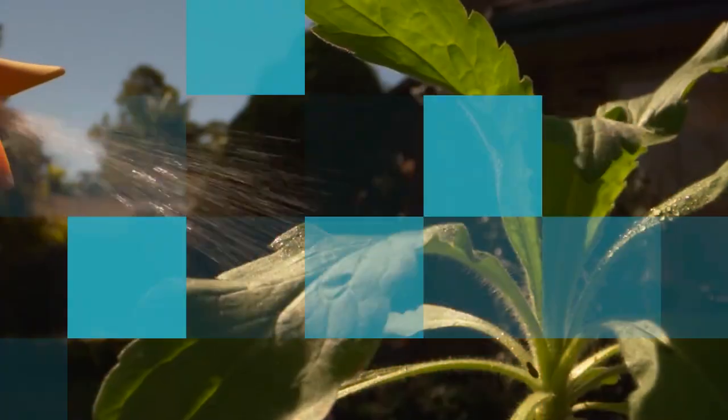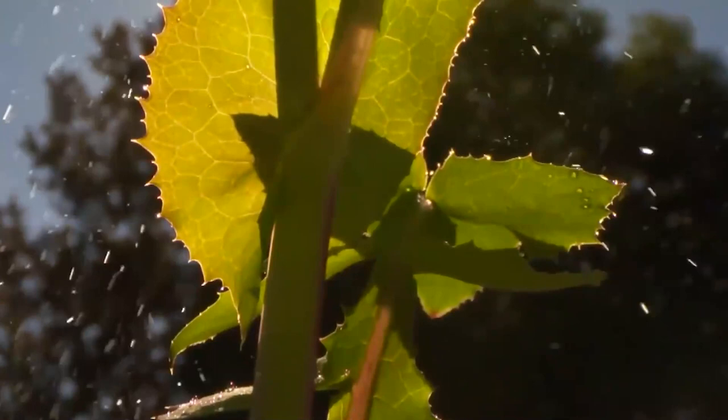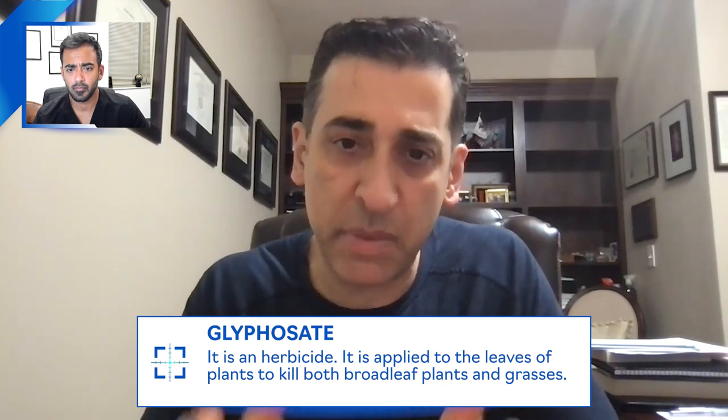As a weed killer, there have been research studies that linked non-Hodgkin lymphoma — the development of non-Hodgkin lymphoma — to the use of Roundup. The main ingredient of Roundup is glyphosate. There's glyphosate, and there are surfactants with glyphosate, and some water and other chemicals — all of this together basically makes Roundup.